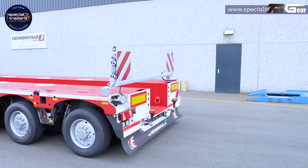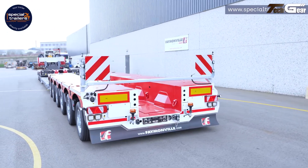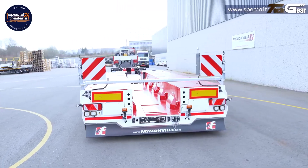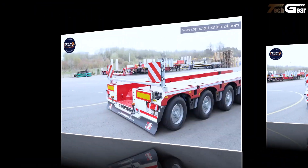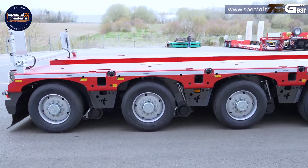Clever joker axle modularity lets operators add or reposition axles as needed for weight distribution and legal compliance. Its compact design, high steering angle, intuitive operation, and rugged build make it easier to work in tight sites while keeping maintenance and running costs down.